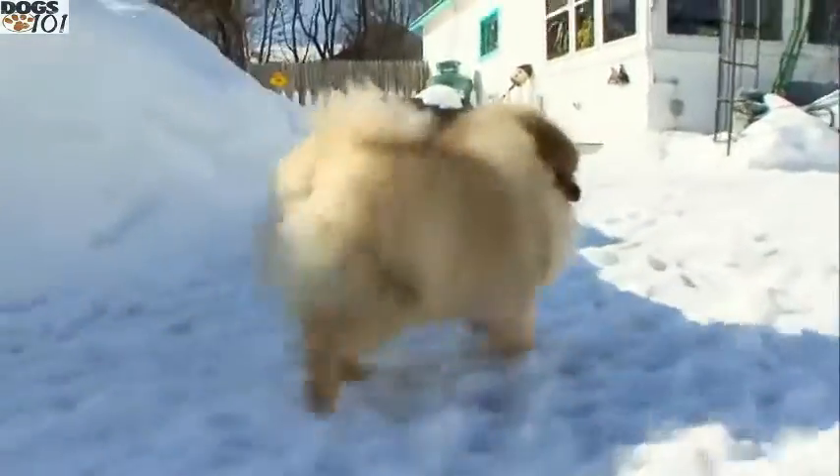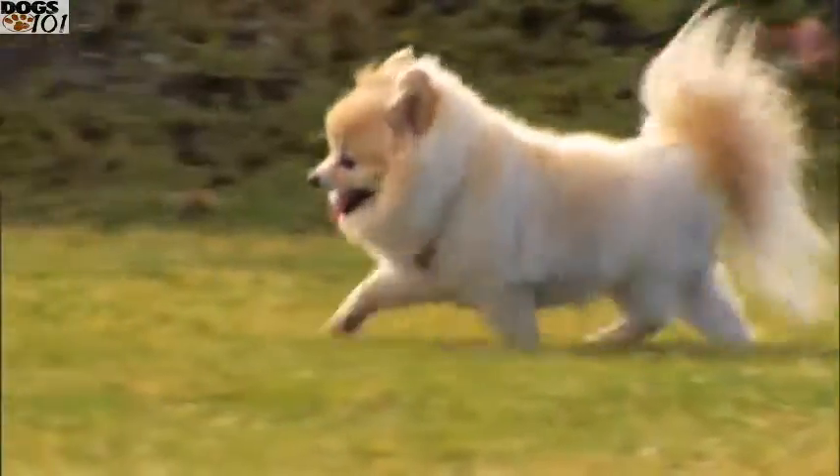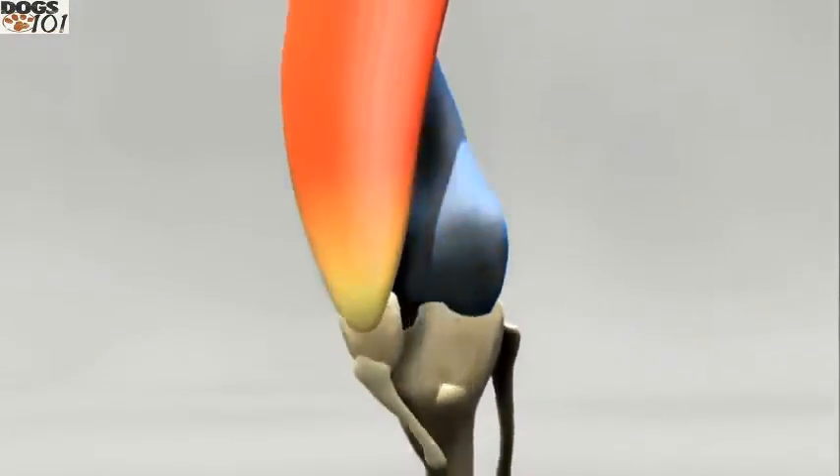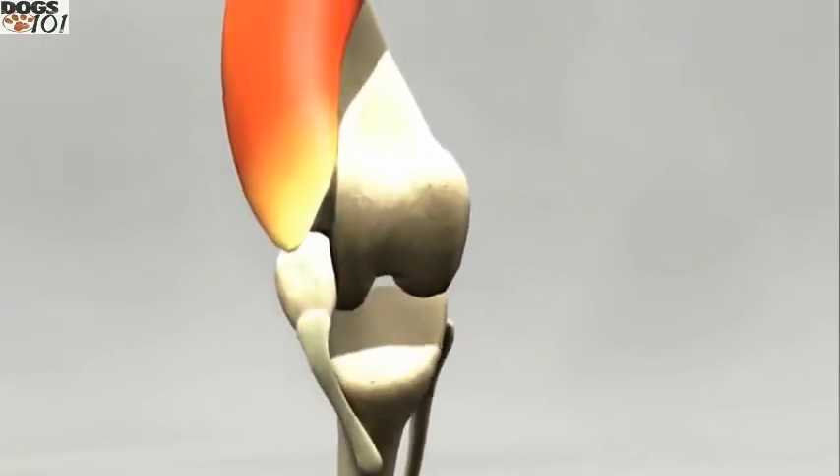They also suffer from luxating patellas, or slipping kneecaps — that's where the kneecap, which sits in the middle of the femur, which is your large thigh bone, rides in and out. It shifts and falls over, so you'll see a lot of these dogs kind of skip. And sometimes that needs to be corrected surgically.